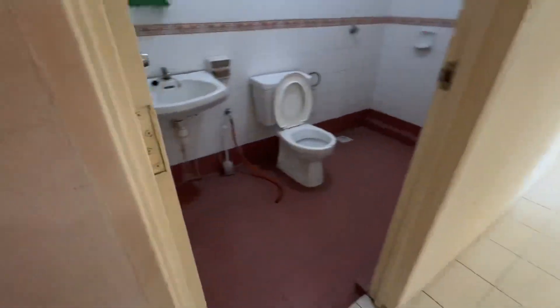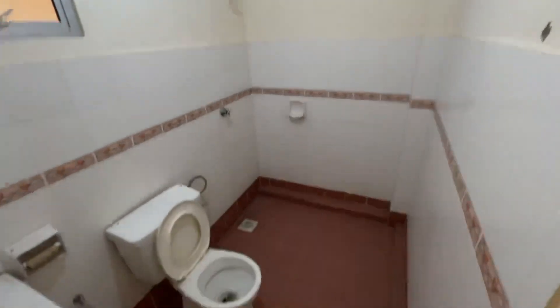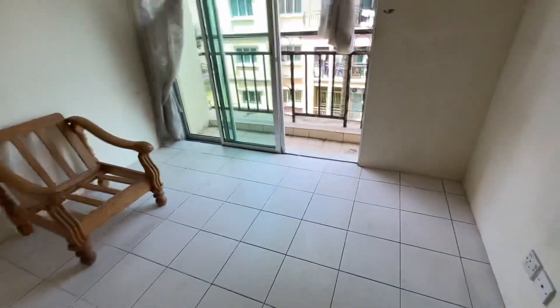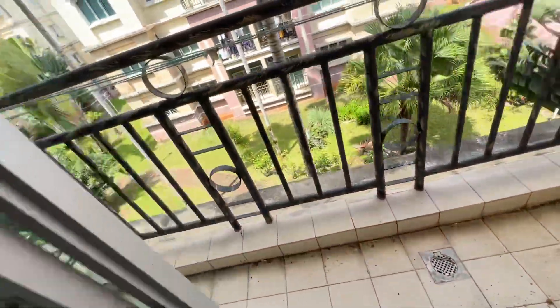This is the common bathroom, which is quite a huge common bathroom. This is the living room area, and then the balcony is looking at other blocks.